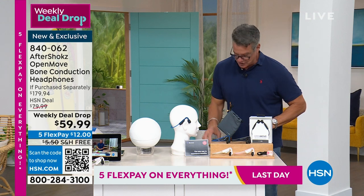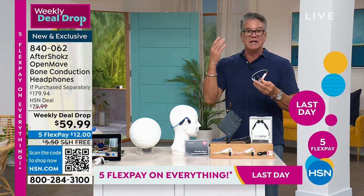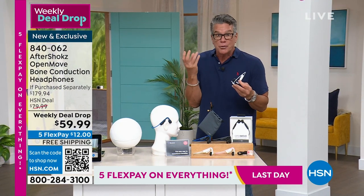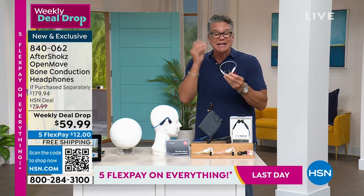These are called Aftershocks. What they actually do is something called bone conduction sound. You realize that the bones in your ears that hear — the little chain of tiny bones, the hammer, the handle, and the stirrup — those are all bones. And the bones in your cheekbone are all connected.